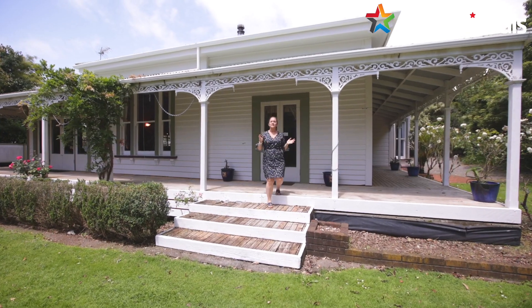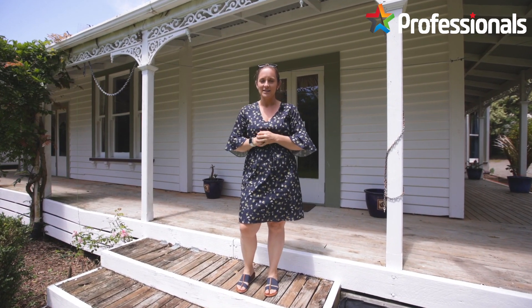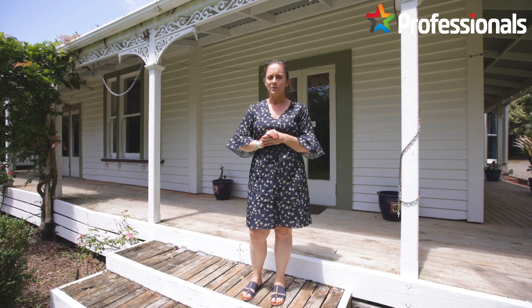Privacy, character, and so much more is on offer at this fantastic property situated at 26 Takaroa Street in Uranui. I'm Sarah from Team Sarin Samet Professionals, and it's our pleasure to show you through this beautiful home that has so much character inside.